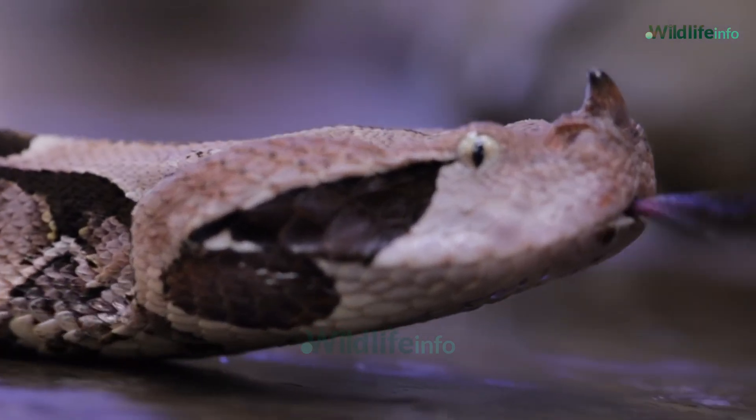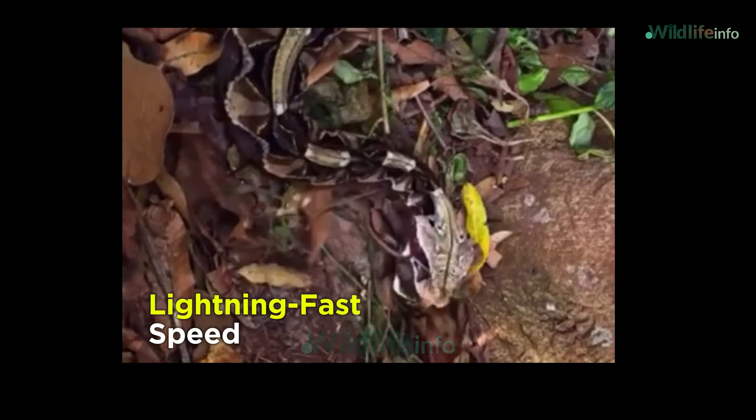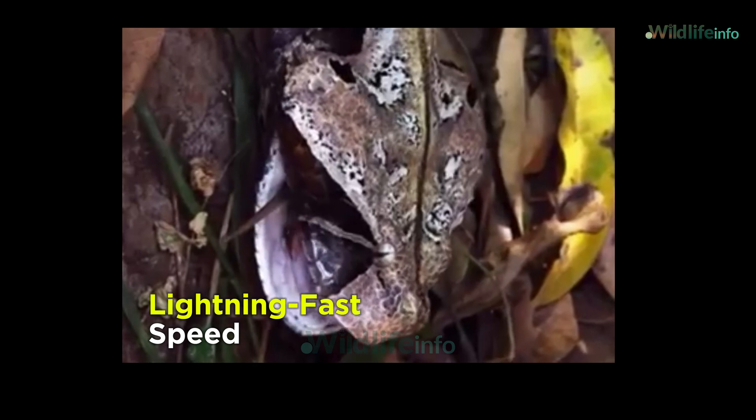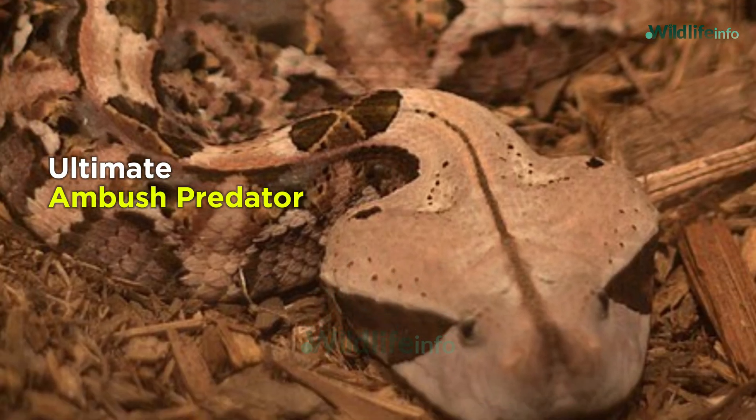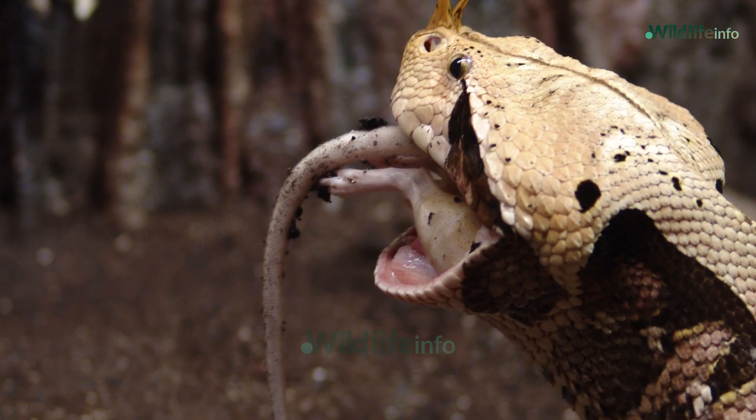Despite being a large and heavy-bodied snake, the Gaboon Viper can strike with lightning-fast speed, injecting large quantities of venom in a single bite. It's the ultimate ambush predator, waiting silently for hours until an unsuspecting rodent or bird passes by.